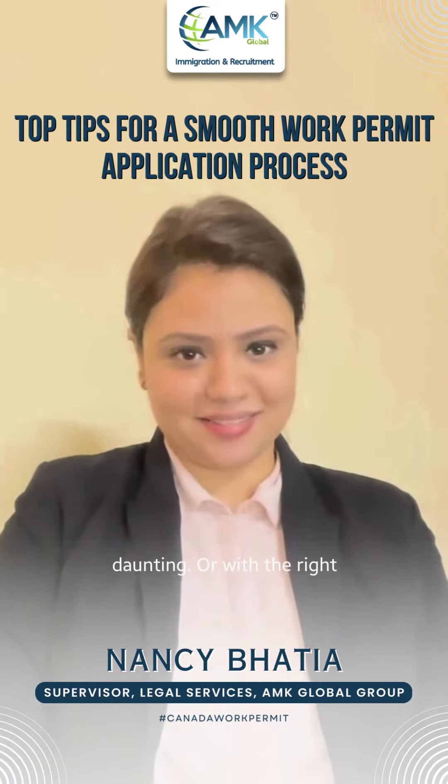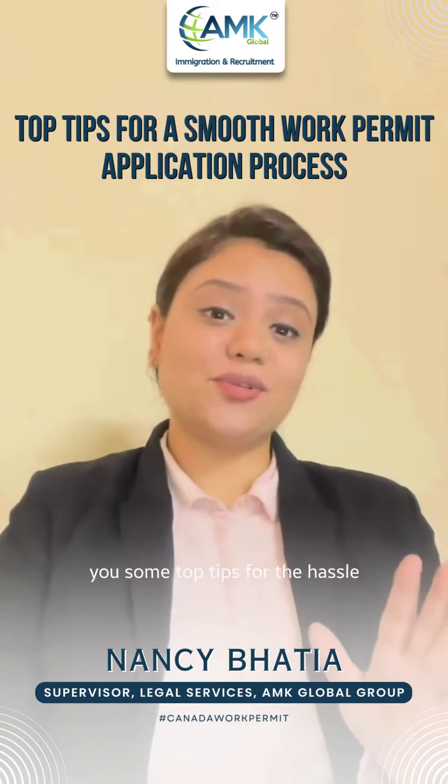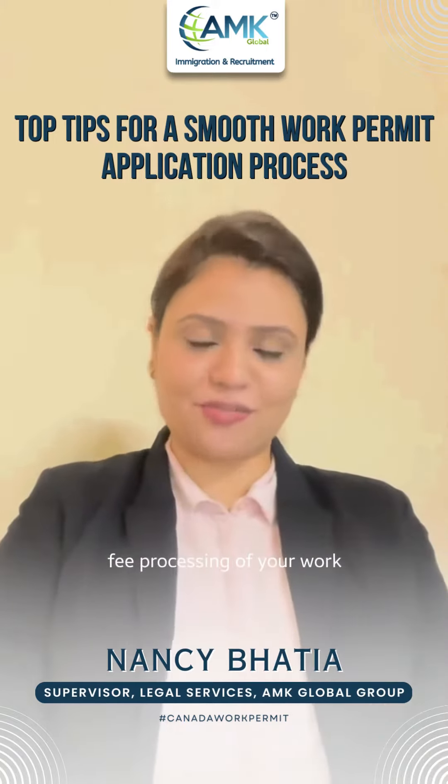Applying for a work permit can be daunting, but with the right approach we can navigate it smoothly. I'm going to give you some top tips for the hassle-free processing of your work permit application.